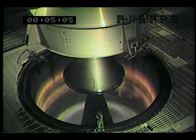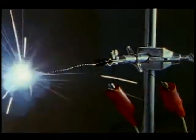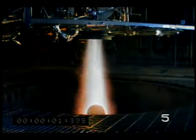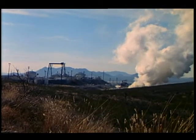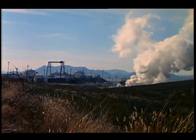Whether it involves firing rocket engines, evaluating advanced materials, studying explosions, or testing new exotic propellants, today's work at the White Sands Test Facility will continue to minimize risks for tomorrow's space flights.